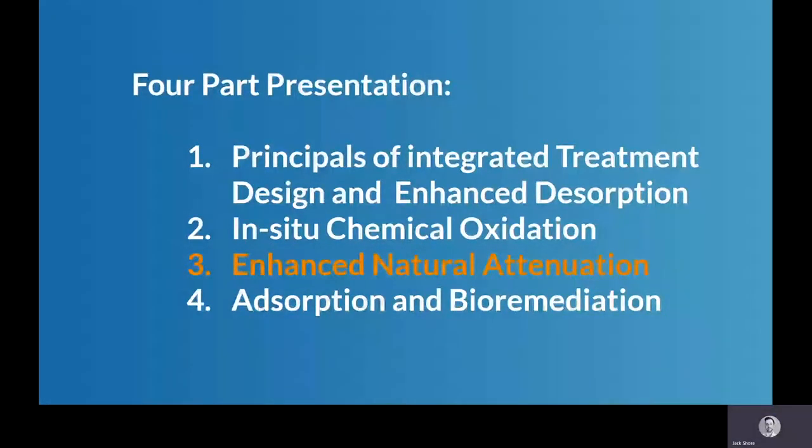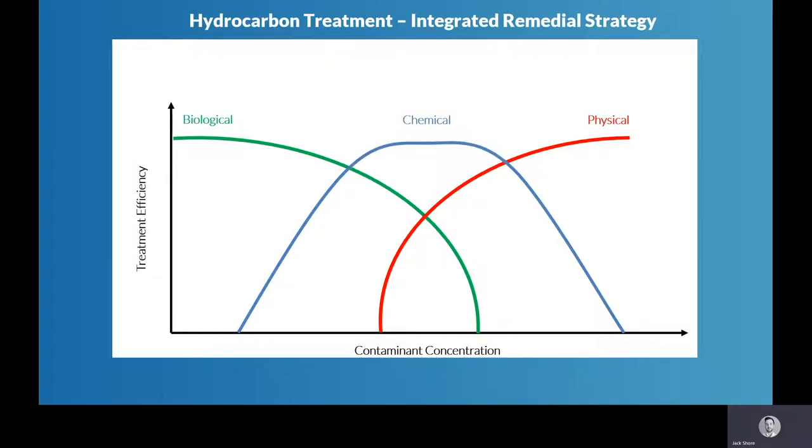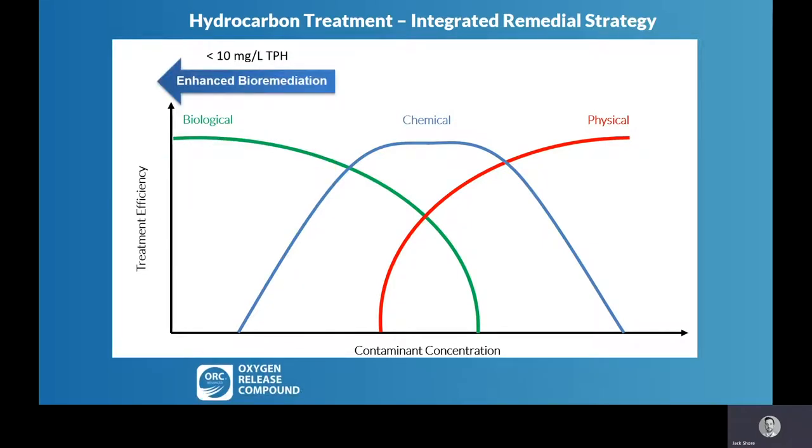Following on from our second part regarding in-situ chemical oxidation using a technology called Regenox, quite often what we would recommend is a combined ISCO — in-situ chemical oxidation — combined with enhanced natural attenuation, or ENA. We would typically use Regenox, this in-situ chemical oxidant, as a technology to reduce that contaminant mass to levels more amenable to enhanced aerobic biological degradation. Typically, that threshold is in and around 10 milligrams per litre TPH.